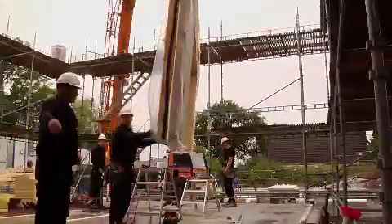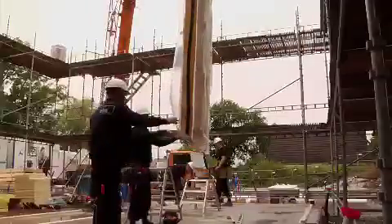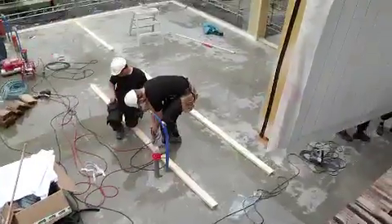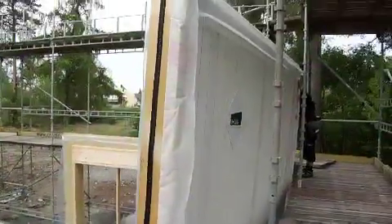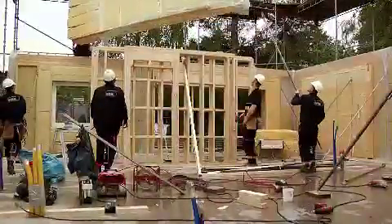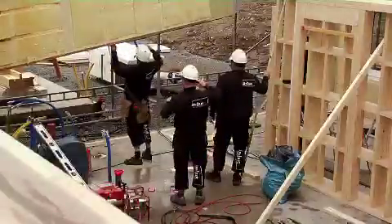It looks like a completely normal house building, but it's not. This is a unique experiment. In this climate-smart house of the future, a completely normal family will soon move in, in order to, over a period of six months, investigate whether the emissions of greenhouse gases can be dramatically reduced.